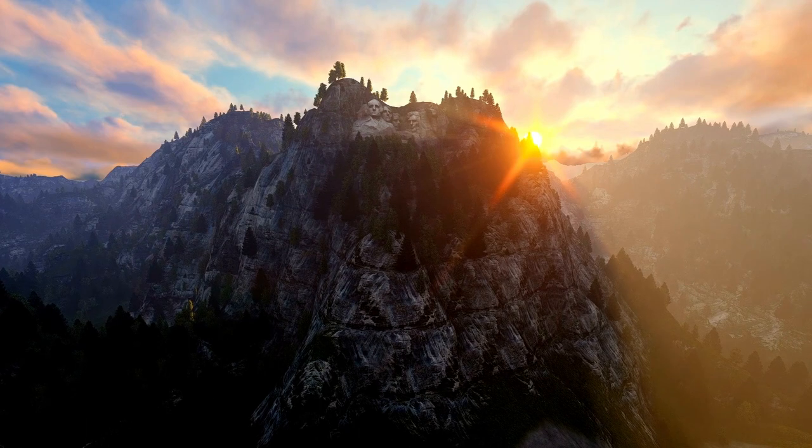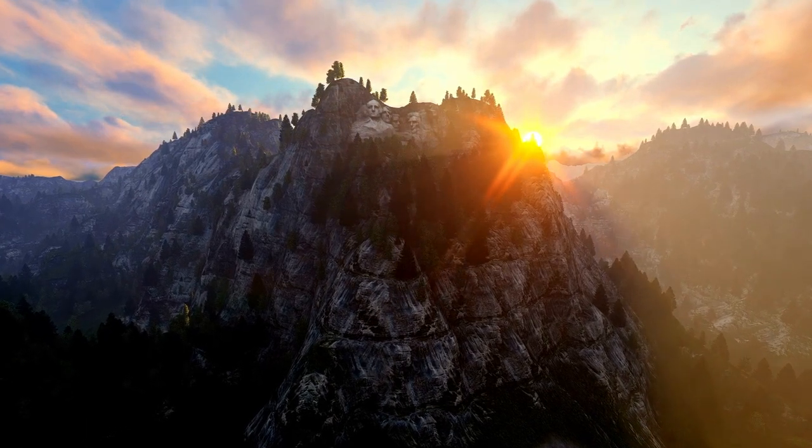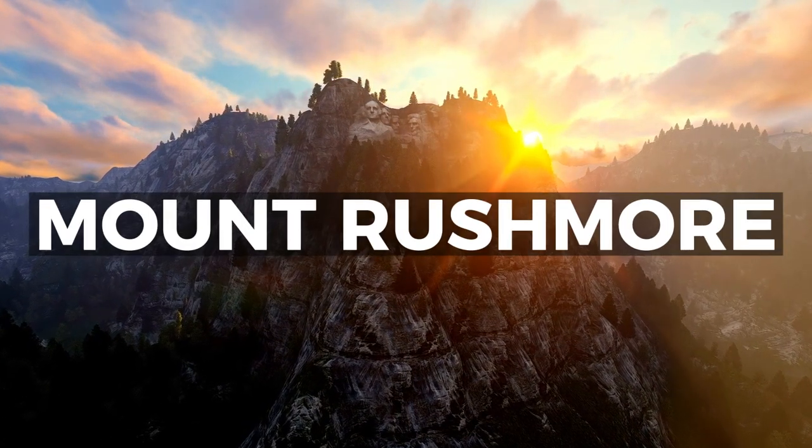Welcome back to the Travel Guide. In today's video, we will be highlighting the fascinating story behind Mount Rushmore.